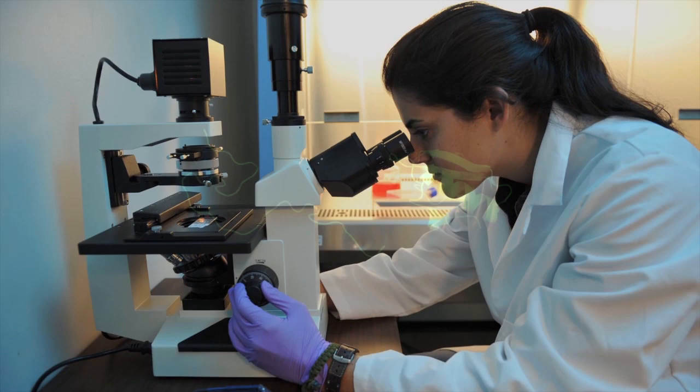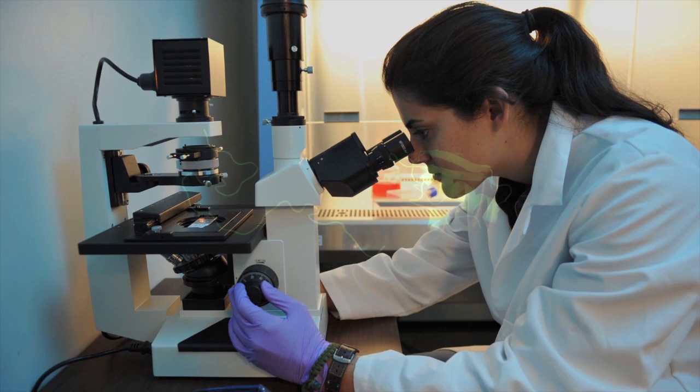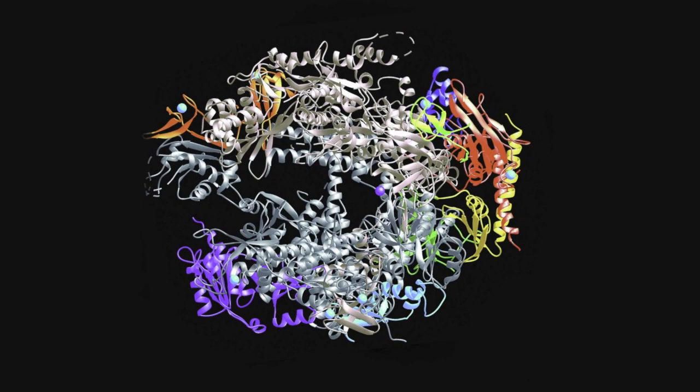Proteins achieve functionality when they go from a non-dimensional shape to a folded three-dimensional shape. And that's fascinating to me because when I start these drawings, the lines are actually non-dimensional. And then I expand them out into a three-dimensional surface or surfaces that then, in a sense, become functional as sculpture.